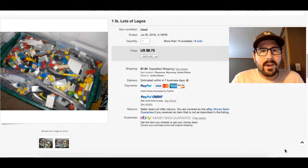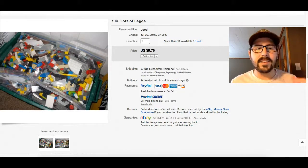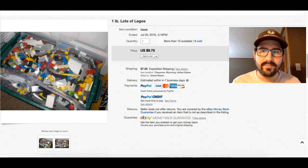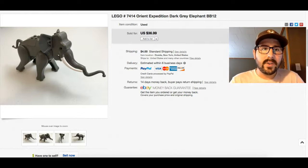Here's a basic lot — a one-pound lot of Legos. He's got more than ten available, sold eight, so it's working for him. He's already made $80 off them. That's like a consistent seller — they might take a little while but they will sell and you're going to make your money back on Legos.